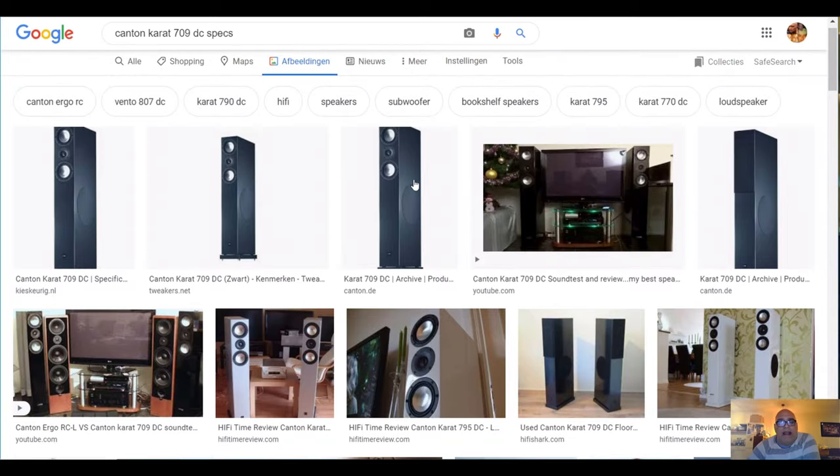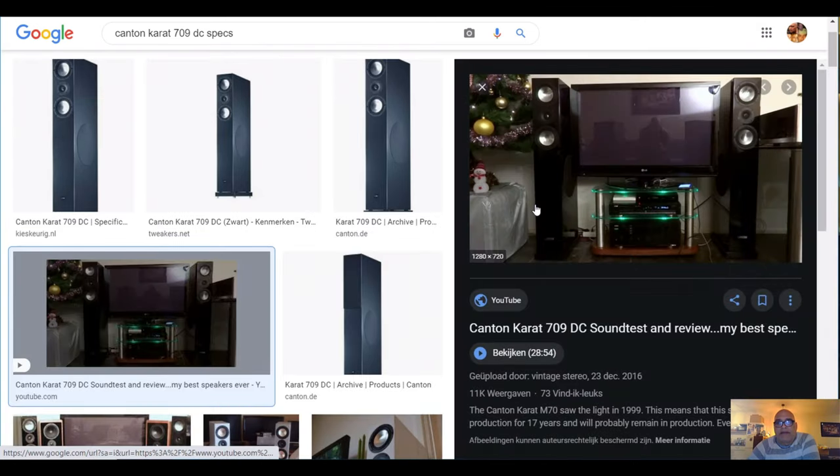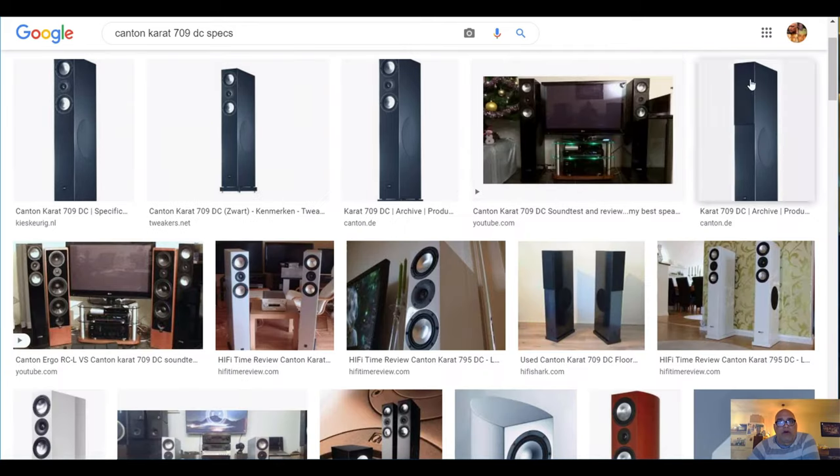First of all, I left out the Canton Carat 709 DC. This is a picture from my old stereo set — I had these speakers. The sound is very good, but they are not really slimline; they are 16.75 cm. They are not produced anymore, but the sound is fantastic. The 709 DC is now selling second hand for about 350 euro a pair, and that is a good price.